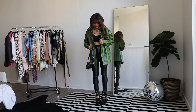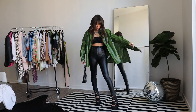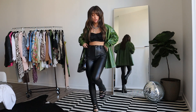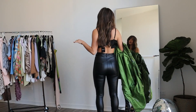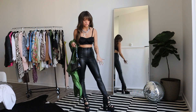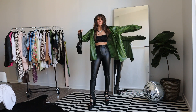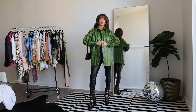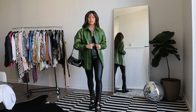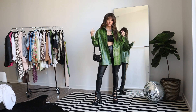This is my She-Ra inspired look. We've got the LaModa platforms — so obsessed. These are amazing slit high-waisted black leather pants from Nasty Gal that fit like a glove. The little crop top is from Forever 21, and this shacket is also Nasty Gal. I was apprehensive about the green jacket because the color and material are unusual, but the outfit really comes together — modern-day She-Ra going to the club.